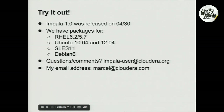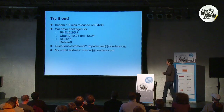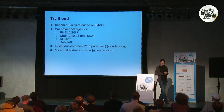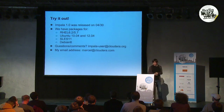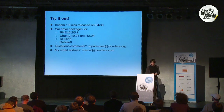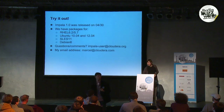Impala 1.0 was released about five weeks ago. It is available pre-packaged for several operating system distributions and is open source, hosted on GitHub. There is an actively monitored user list maintained by the Impala team — if you're running it and have questions, address them to the Impala user list. Thank you.